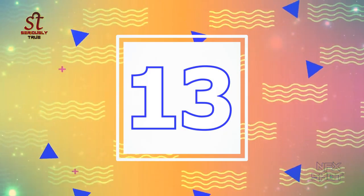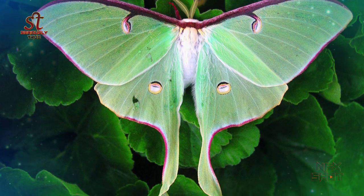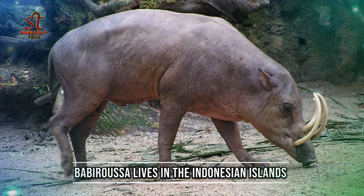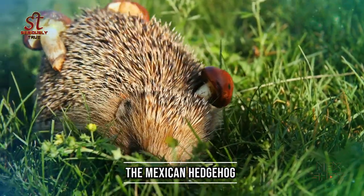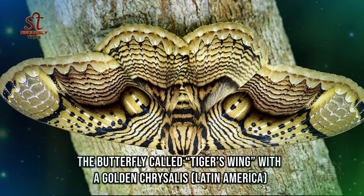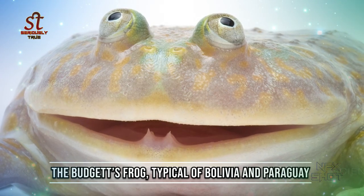Number 13: The typical moon butterfly of the southern part of the United States. Number 14: Baybara Usa lives in the Indonesian islands. Number 15: The Mexican hedgehog. Number 16: The butterfly called Tiger's wing with a golden chrysalis, Latin America. Number 17: The budget's frog, typical of Bolivia and Paraguay.